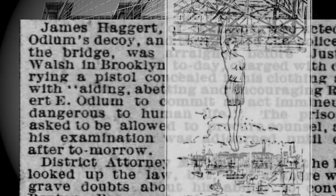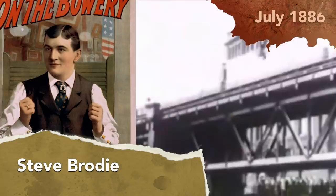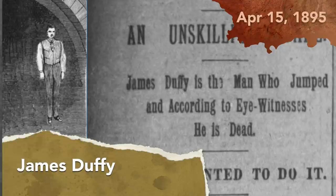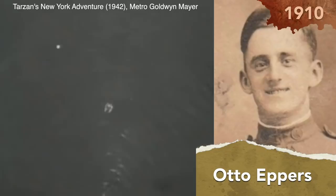That didn't put the kibosh on anyone else trying the same stunt. Steve Brody allegedly tried the same thing in July of 1886, and a guy named Larry Donovan tried it a month later. James Duffy of Ireland gave it a crack on April 15, 1895, and killed himself in the attempt. While renowned cartoonist Otto Epper survived the jump in 1910.